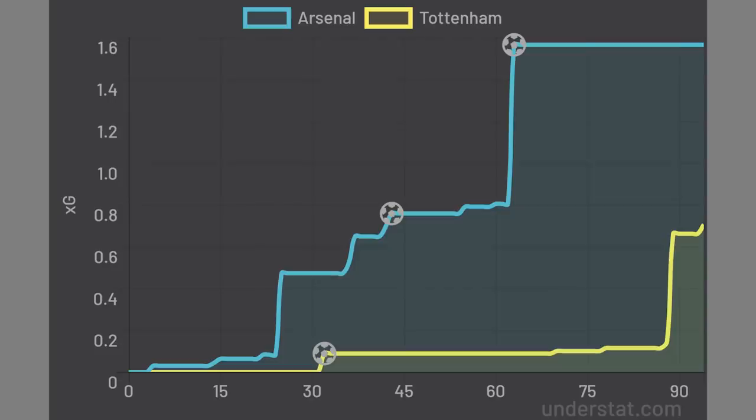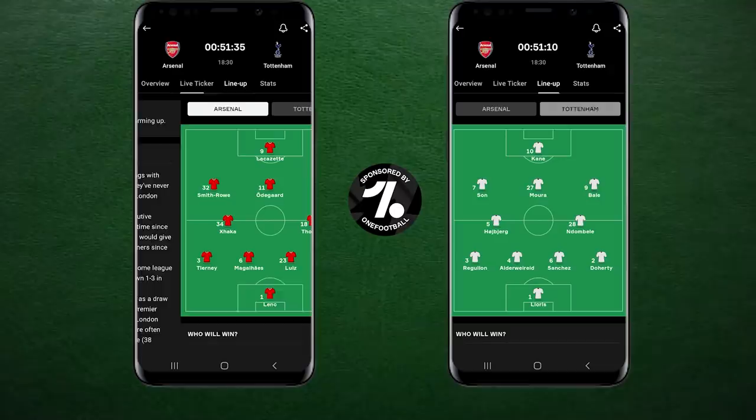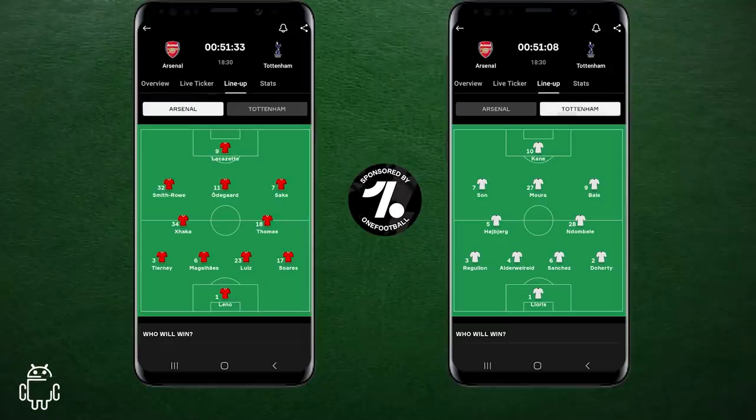The xG time-map suggested that Spurs were barely a goal threat, aside from a freak finish by Lamella and Sanchez's follow-up from Harry Kane's free kick. But what tactics did both men use? Let's take a look. Here's how both sides lined up, courtesy of the One Football app who are sponsoring today's video.